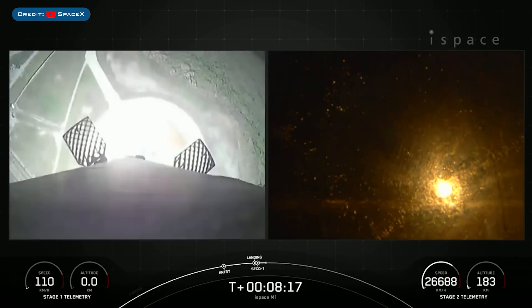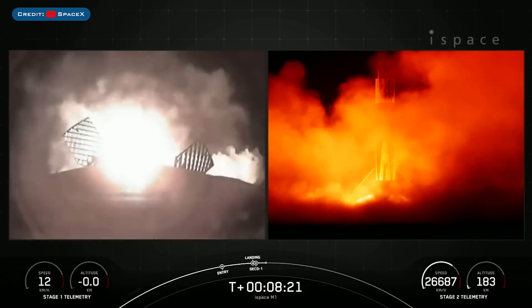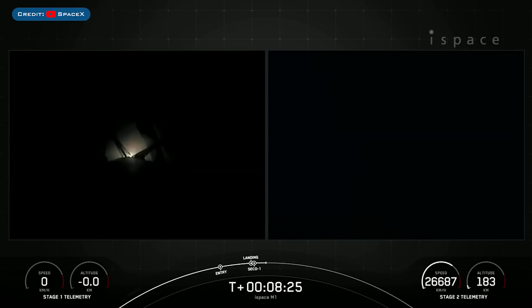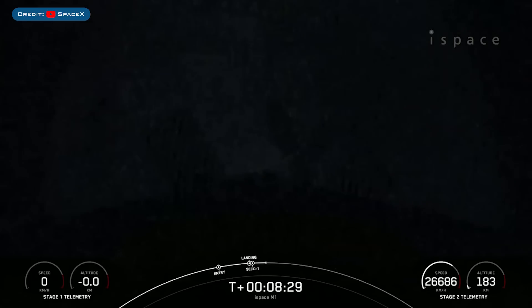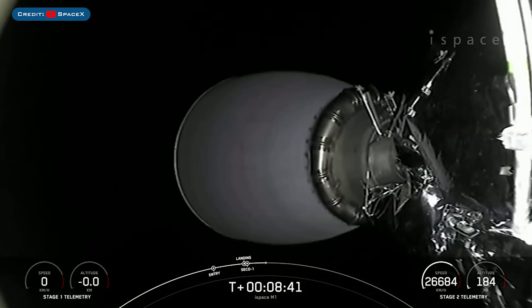Stage 1 landing leg deploy. Stage 1 landing confirmed. Really awesome views there — Falcon 9 has touched down on landing zone 2. That is our 155th recovery of an orbital class rocket, including first stage landings for Falcon 9 and Falcon Heavy.